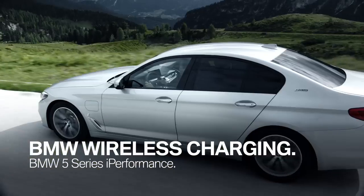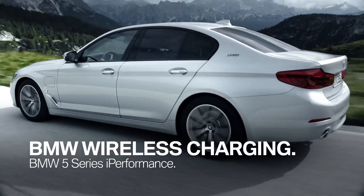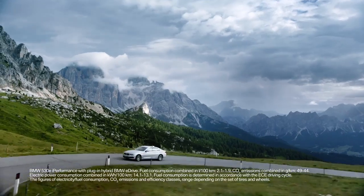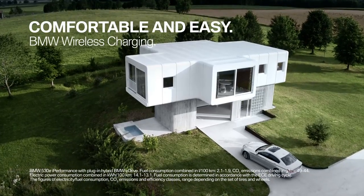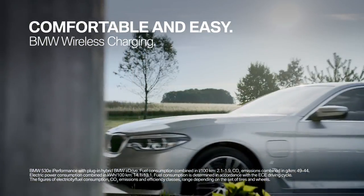BMW is the first car manufacturer providing wireless charging for your BMW 5 Series i Performance. It's the comfortable way to charge your BMW plug-in hybrid.